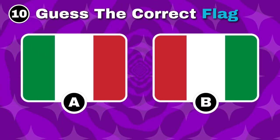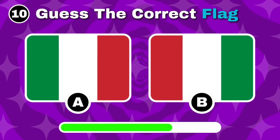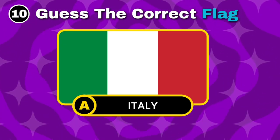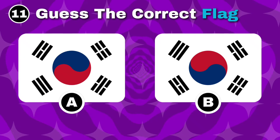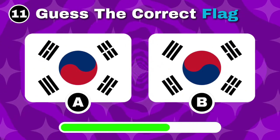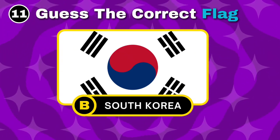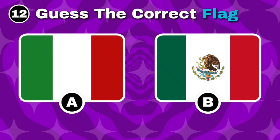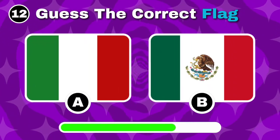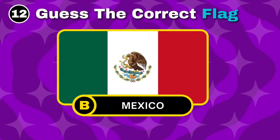Do you know which is Italy's flag? Well done, it's option A. Identify the flag of South Korea. Right on, it's option B. Can you tell which flag is Mexico's? You're correct, it's option B.